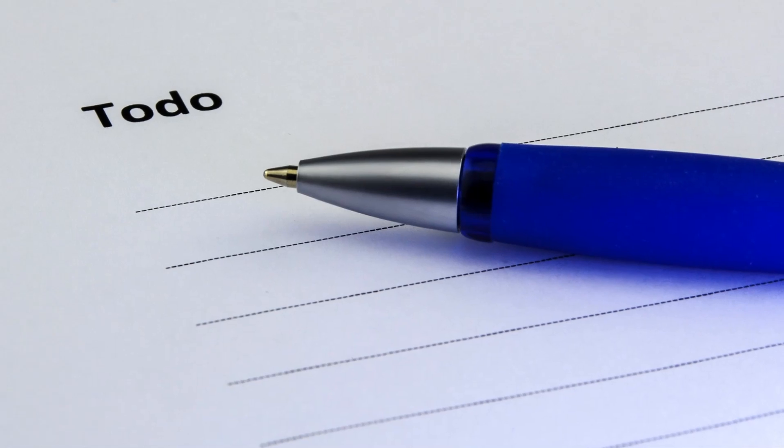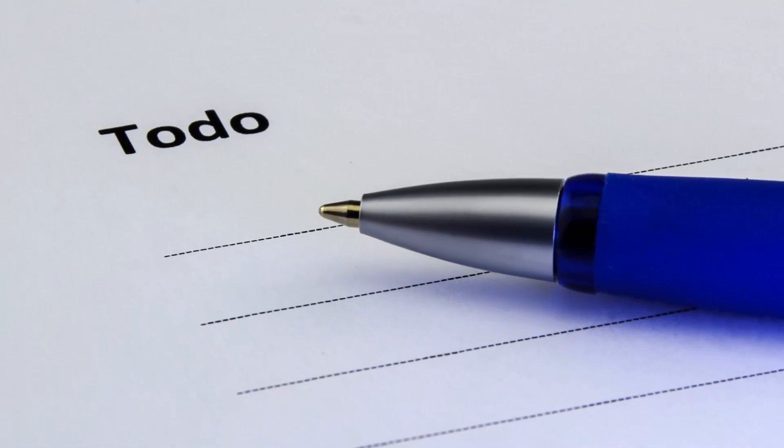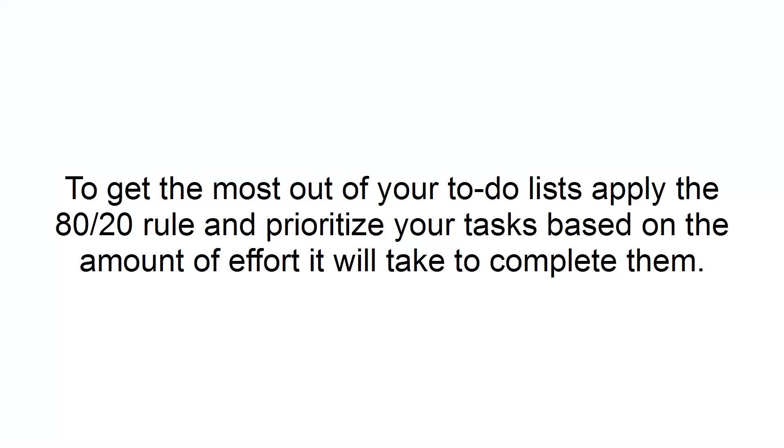Rethink Your To-Do Lists. Keeping the 80-20 rule in mind, you can rethink your to-do list so that you can get more important things done for your business. Typically, to-do lists consist of simple tasks that might not be the most important things to focus on. To get the most out of your to-do list, apply the 80-20 rule and prioritize your tasks based on the amount of effort it will take to complete them.